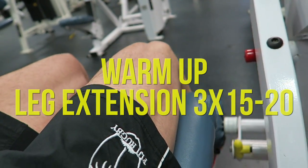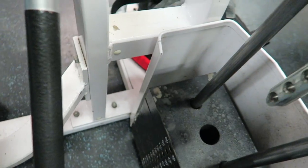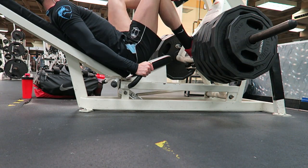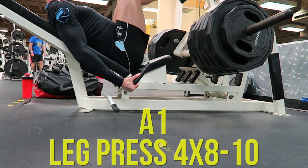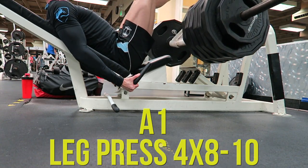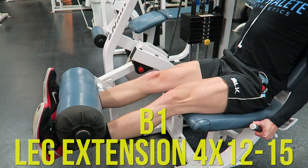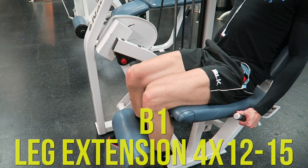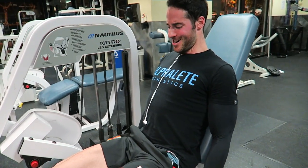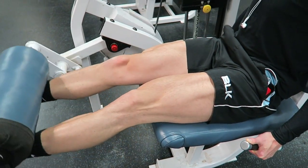I'm going to provide some commentary. I started with leg extension, three sets of 15 to 20 as a warm-up, just trying to get a pump. Then I moved on to leg press for four heavy sets of eight to ten — this is where all the strength stuff happens, it's quite tough. Next I went back to leg extension for some rest-pause sets, four sets of 12 to 15. I use the pause to get a better contraction, which will hopefully lead to a bit more growth.